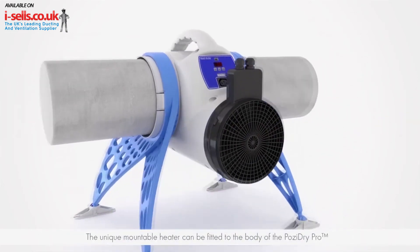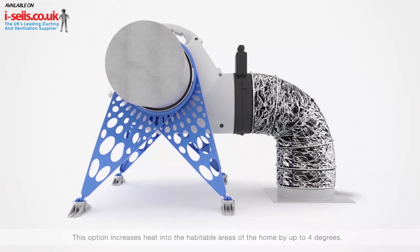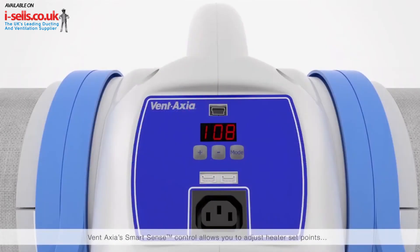The unique mountable heater can be fitted to the body of the PosiDry Pro. This option increases heat into the habitable areas of the home by up to 4 degrees. Ventaxia's smart sense control allows you to adjust heater set points and supply air rates, and also check filter performance through just three buttons.